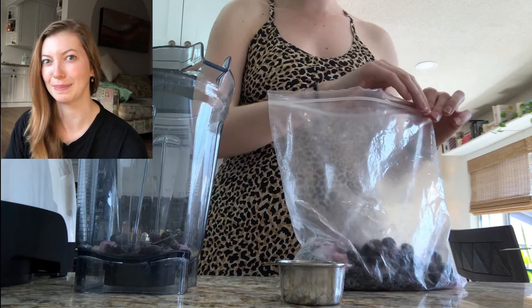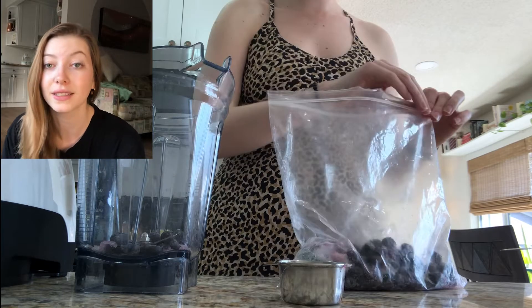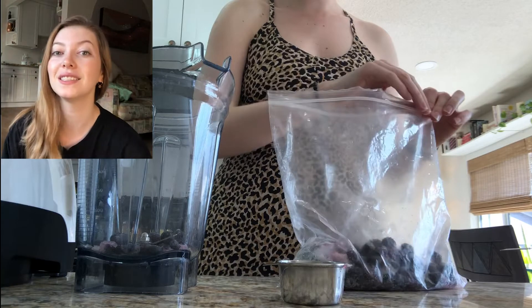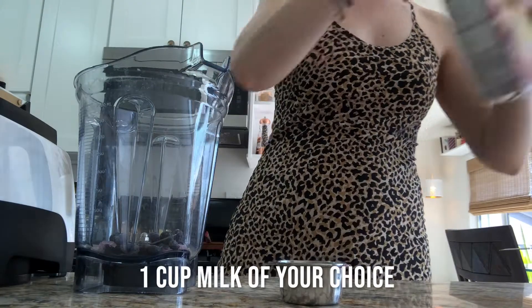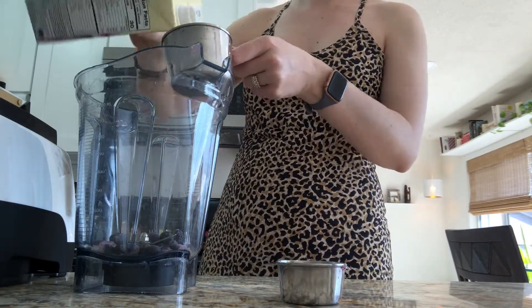You'll notice that my blueberries are in a plastic bag — the forbidden plastic bag. I have a reason and an excuse. Not everyone's perfect, and I reuse this bag. Eco tip: freeze your own fruit — so much cheaper! Next up is milk of your choice; I like almond milk in bulk from Costco.